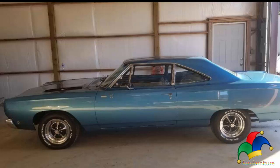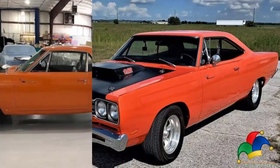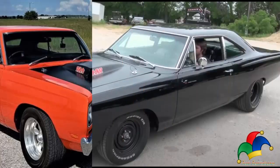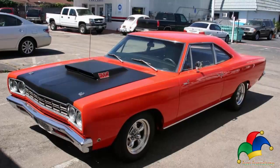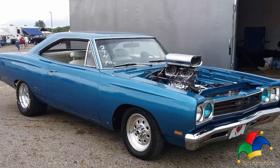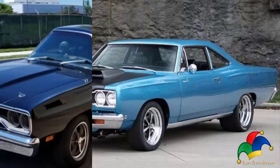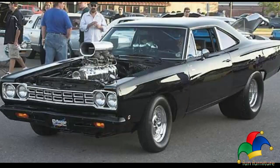The fitted Edelbrock intake manifold was the first production OEM manifold produced by Edelbrock. All A12 440s received the signature lift-off fiberglass hood, which was fastened by hood pins — the only Mopar to receive such treatment from the factory. Other goodies included rare 670-15 Goodyear Polyglas tires with red stripes, 15-by-6 H series wheels with chrome lug nuts, and a Dana 4.11 differential and 11-inch drum brakes.